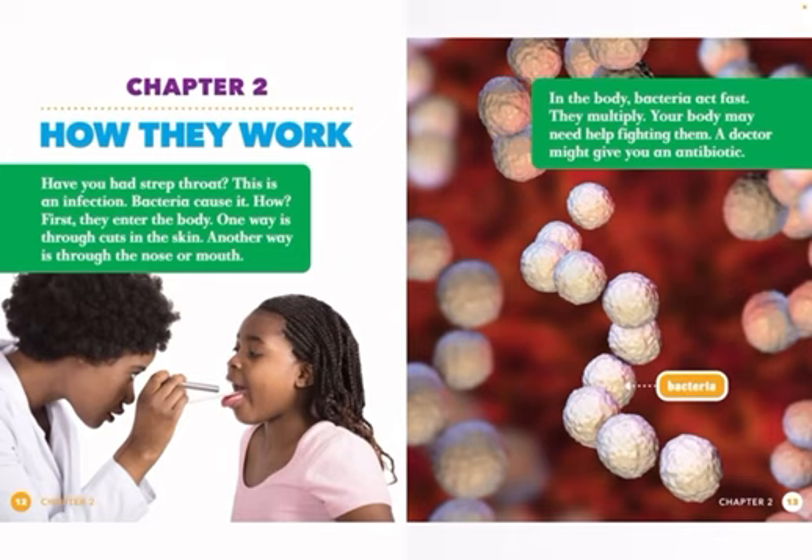Have you had strep throat? This is an infection. Bacteria cause it. How? First, they enter the body. One way is through cuts in the skin. Another way is through the nose or mouth. In the body, bacteria act fast. They multiply. Your body may need help fighting them.